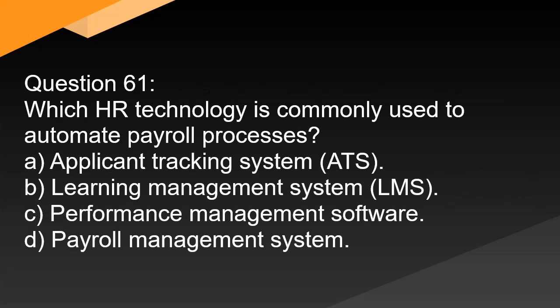Question 61. Which HR technology is commonly used to automate payroll processes? A. Applicant tracking system (ATS). B. Learning management system (LMS). C. Performance management software. D. Payroll management system.